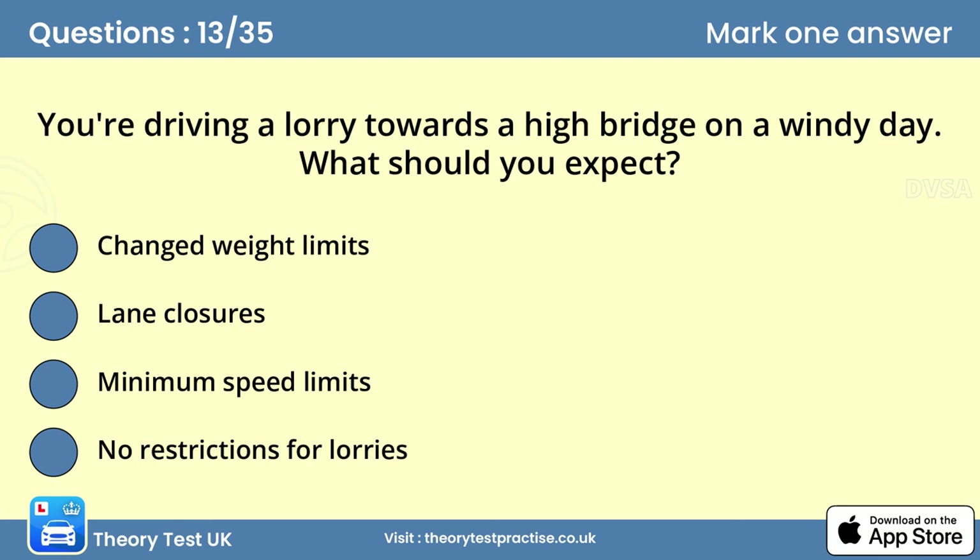Question thirteen: You're driving a lorry towards a high bridge on a windy day. What should you expect? Answer: Lane closures. In windy weather, exposed stretches of road may have lane closures or there may be diversions for some types of vehicle. Consider this when planning your journey, as delays will add to your driving time.